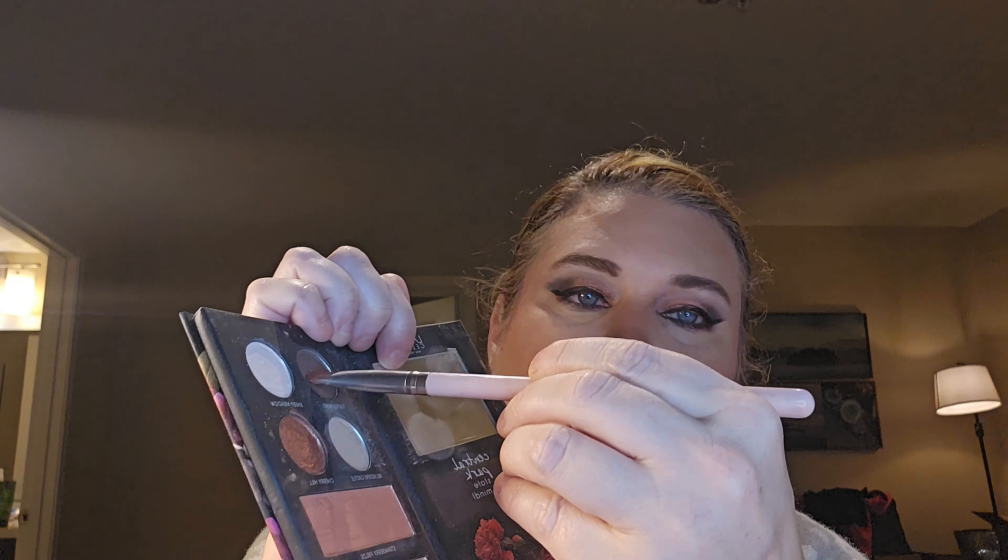Let's go in with the shade Turtle Pond down here, and then go back in with Cherry Hill. Now we'll blend it all in — where's my brush? Here it is. Then we're going to use the Laura Geller Beauty Ingenuity Fortifying Lashes.